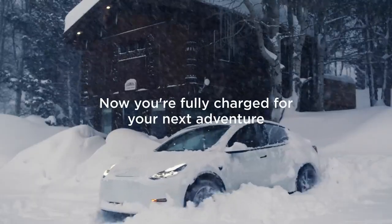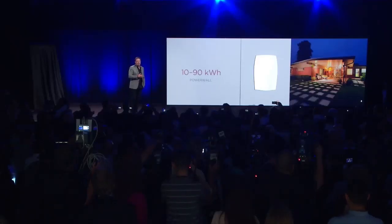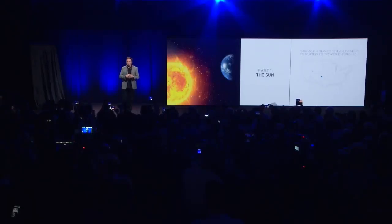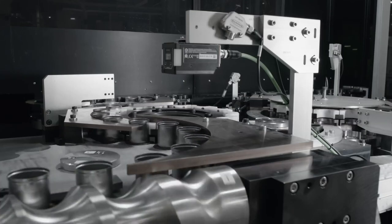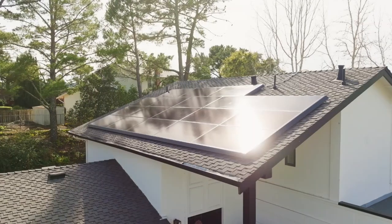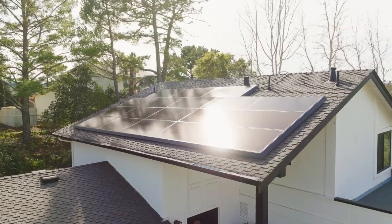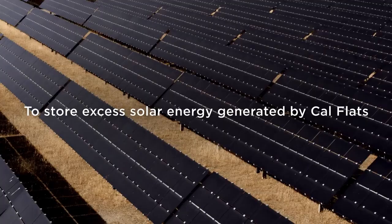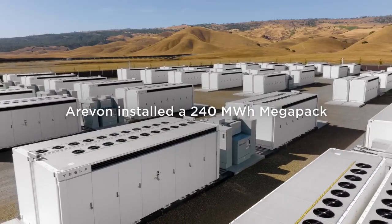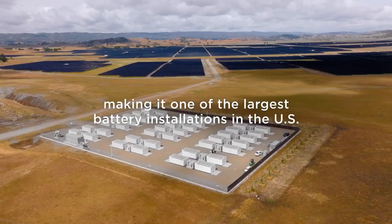This can result in a significant reduction in downtime during long trips, allowing drivers to get back on the road more quickly. This capability is especially useful for frequent travelers or those who need a quick recharge during the day. From a sustainability perspective, this battery aligns perfectly with Tesla's goals. The company has been striving to create greener and more efficient solutions, and the new battery contributes to this vision, with a longer lifespan and lower environmental impact both during manufacturing and during use.